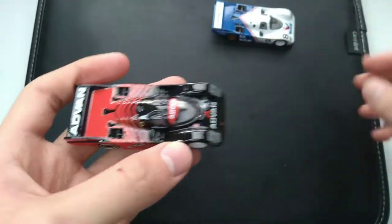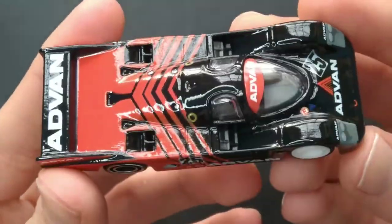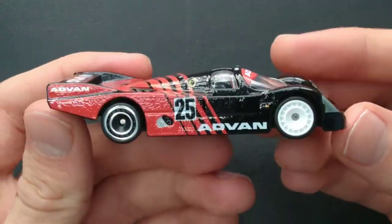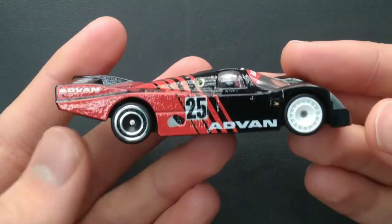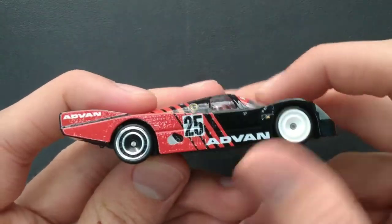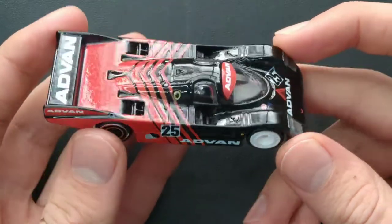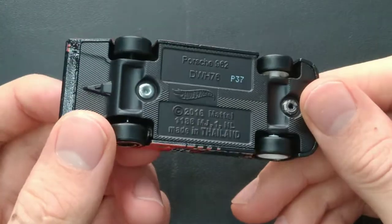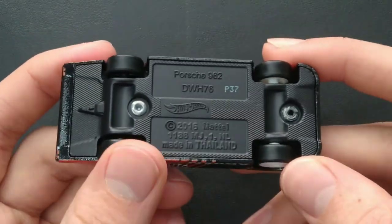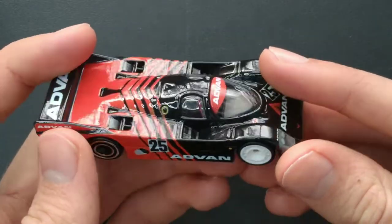Let's start with the Advan one. This one is black with the Advan tampos — just a very nice Porsche 962. You can see those rear wheels and the front wheels. This one is not to be confused with the 2018 Circuit Racers premium. The only difference is that the 2021 release has a 'P' at the start of the base code and the 2018 release has an 'L' at the start.